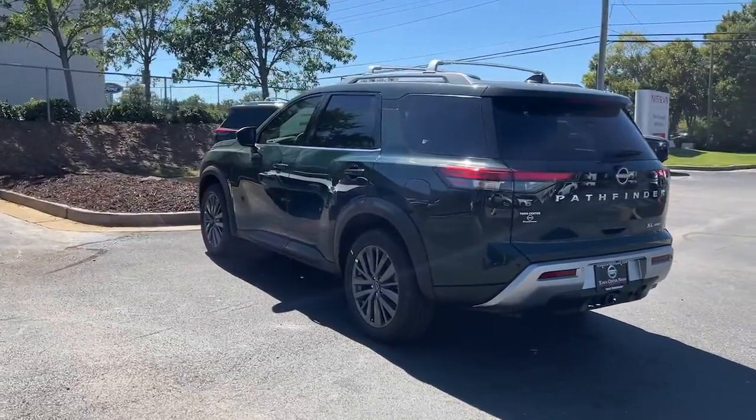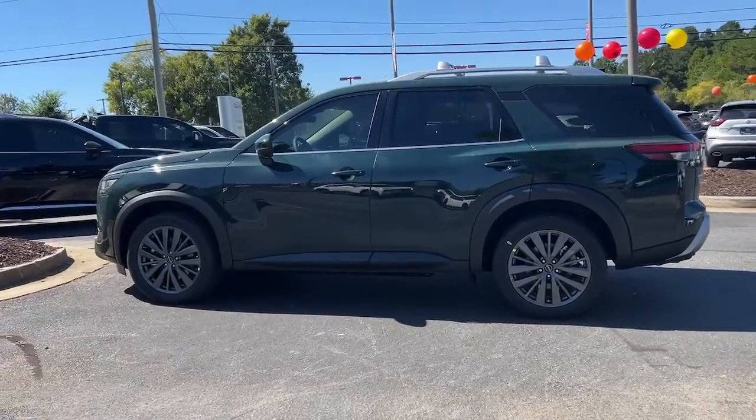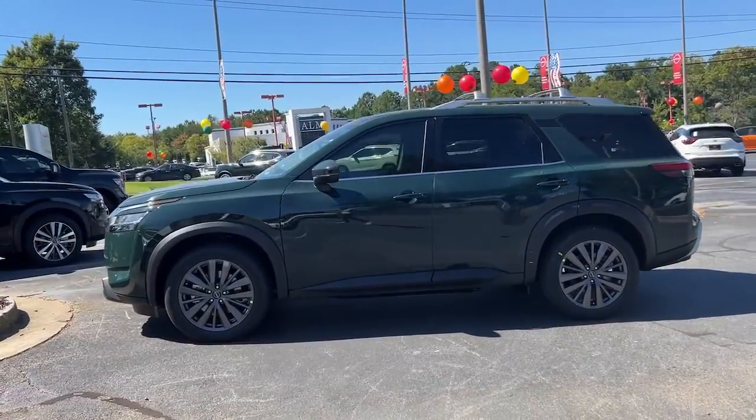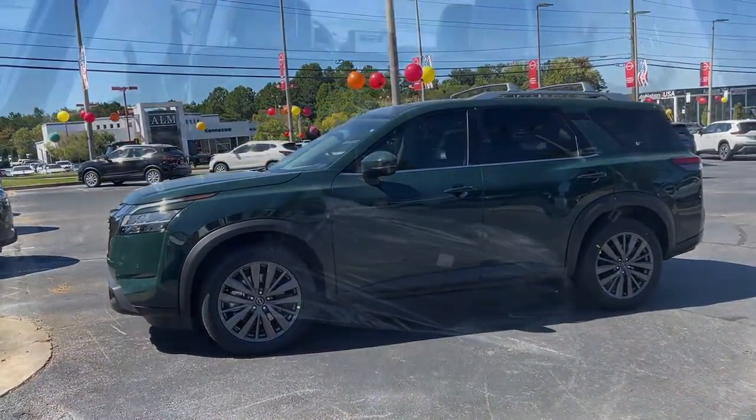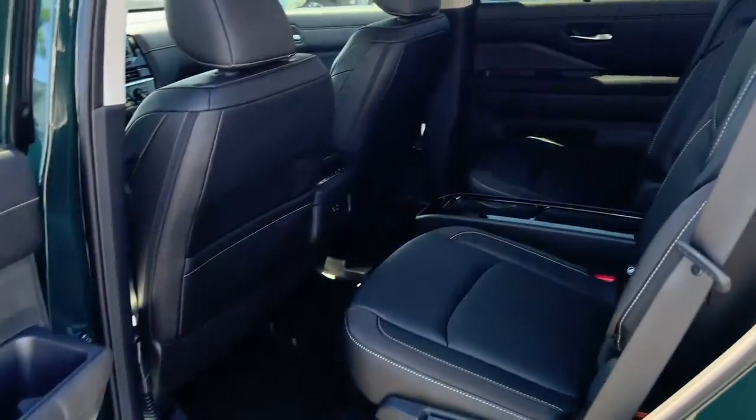These are just some of the great options this vehicle comes with: navigation system, keyless entry, sun/moonroof, power passenger seat, heated rear seat, satellite radio, power lift gate, fog lamps, aluminum wheels, and dual-zone AC.